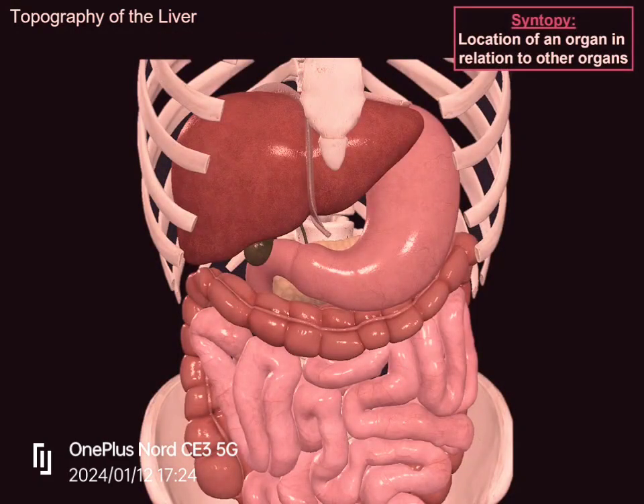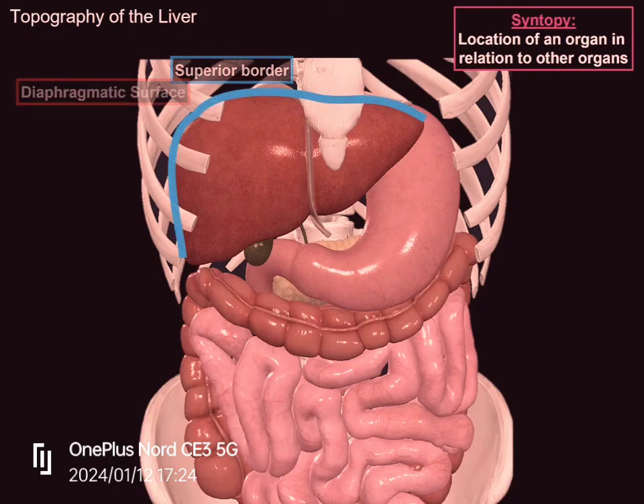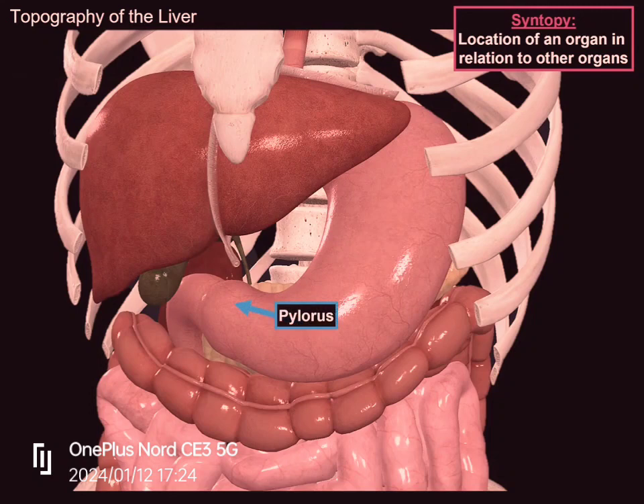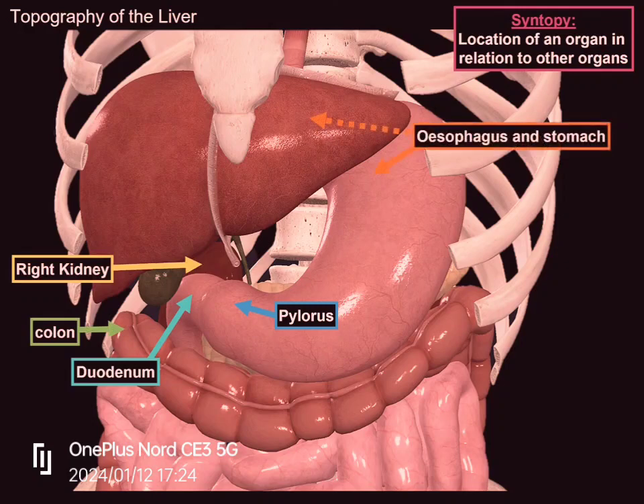Now let's do the syntopy of the liver — meaning its position in relation to other organs. Looking at the superior border, this is the surface we call the diaphragmatic surface, because the diaphragm rests on it. The inferior border is called the visceral surface, meaning the surface that faces different organs. You will find the pylorus of the stomach lying very close to the visceral surface, as well as the upper part of the duodenum, the colon, the right kidney, and the esophagus and stomach, with the upper part of the stomach lying very close to the superior end of the liver.